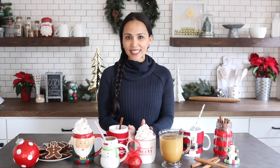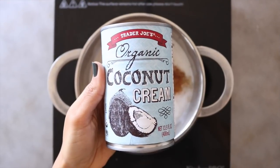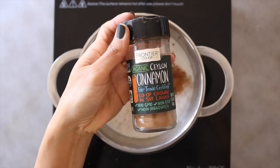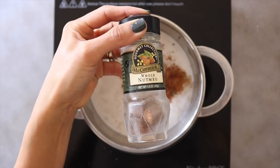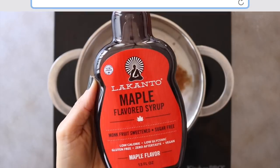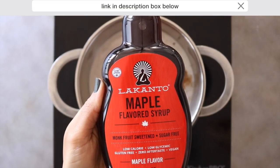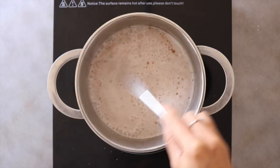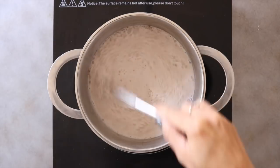First up is this eggnog — even if you think you're not a fan, one sip and your mind will be blown. Add your coconut cream or heavy cream to a small pot, then add your milk of choice. I used unsweetened cashew milk. Add a splash of vanilla, some cinnamon, a few fresh grates of nutmeg, and to sweeten it I use this keto-friendly maple syrup by Lakanto — it's made of monk fruit, zero net carbs, won't spike your insulin, and has no aftertaste.